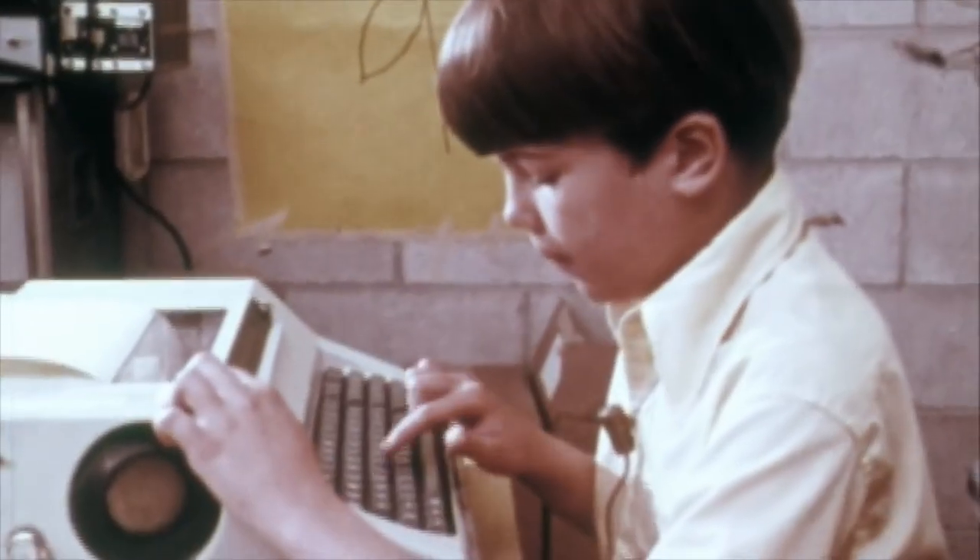The child doesn't have to be told by a teacher whether he's right or wrong. He can see for himself whether it works. That's what science and knowledge is about.